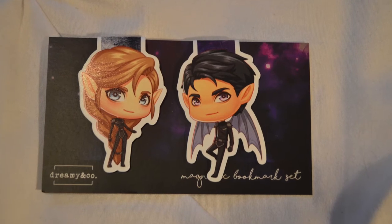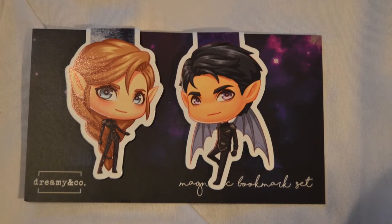The next thing is a set of magnetic bookmarks from Dreamy and Co. I'm not really sure which side is the front, but this is of Rhys and Feyre in their Illyrian fighting gear and these are so cute. I've been seeing the ACOTAR characters in these little chibi forms and I think they're adorable. I've never gotten around to buying them and I'm so happy that I have these.